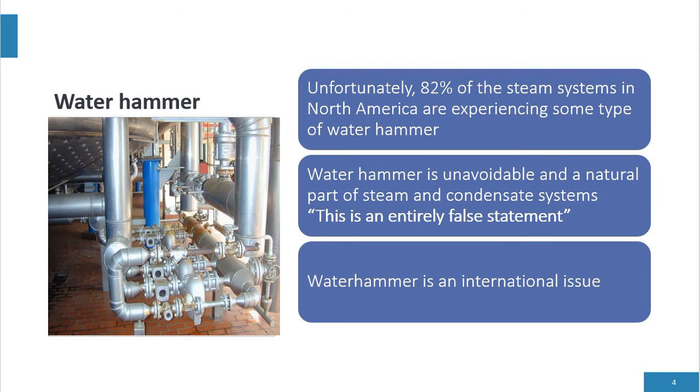Unfortunately, 82% of steam systems in North America experience some type of water hammer. It's very unusual for our engineering team to walk in and ask 'do you have water hammer?' and hear the response 'no.' 82% or more of plants say yes. We always hear the statement that water hammer is unavoidable and a natural part of steam and condensate systems — this is entirely false. You should never have water hammer. Zero water hammer.